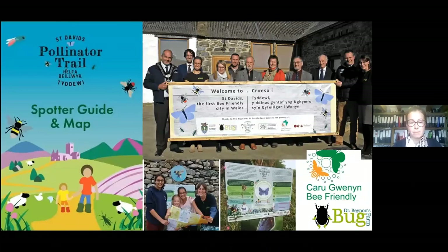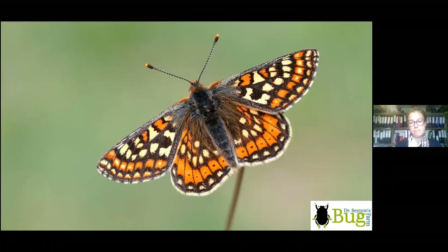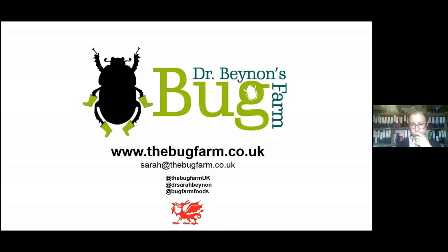The idea is to promote people to do things at home — create wildflower-rich habitat, get involved in the St David's Pollinator Trail. We're also doing a marsh fritillary training day for recording marsh fritillary butterflies and monitoring habitat quality as part of a project at the Bug Farm to create core habitat for the marsh fritillary population. Drop me an email if you're interested — I think it's the sixth or seventh of next month. Thank you very much.